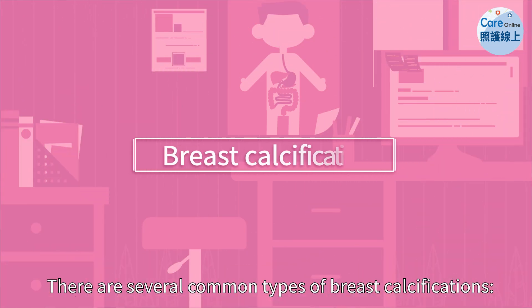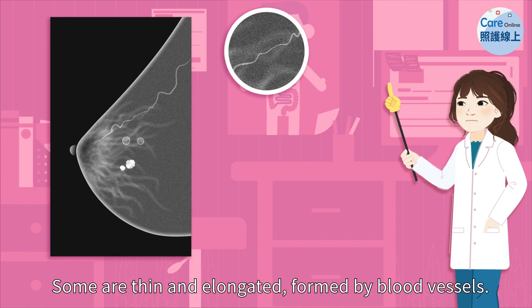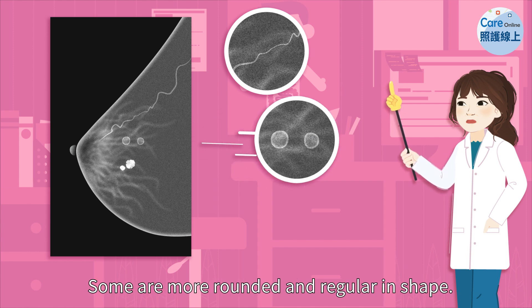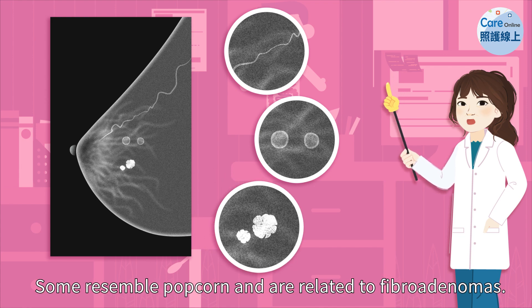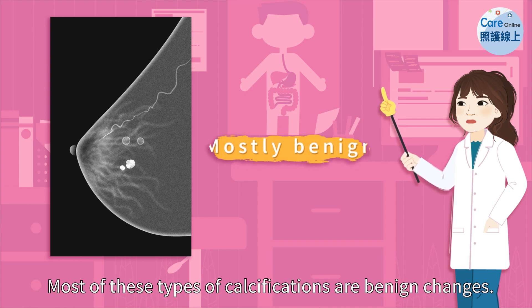There are several common types of breast calcifications. Some are thin and elongated, formed by blood vessels. Some are more rounded and regular in shape. Some resemble popcorn and are related to fibroadenomas. Most of these types of calcifications are benign changes.